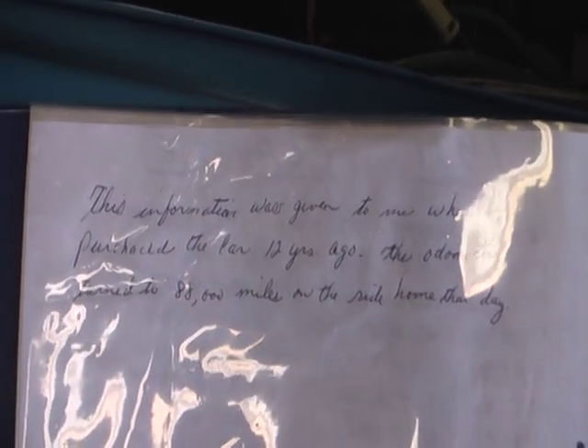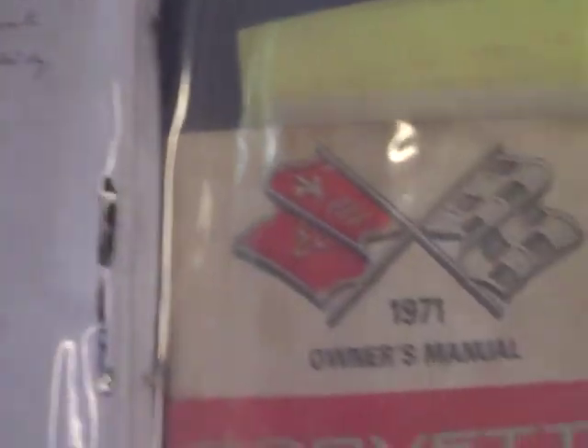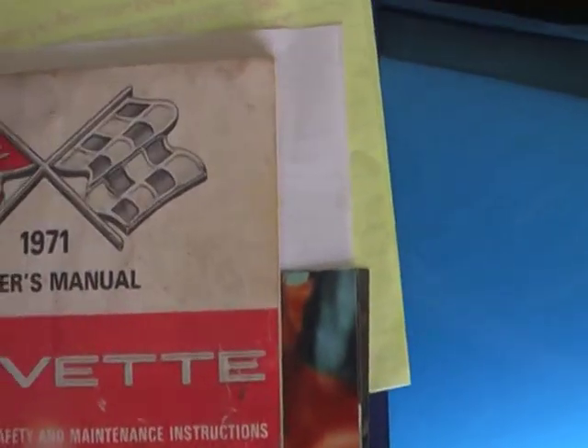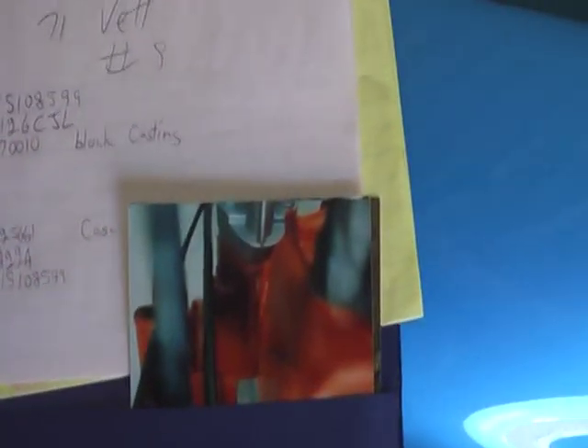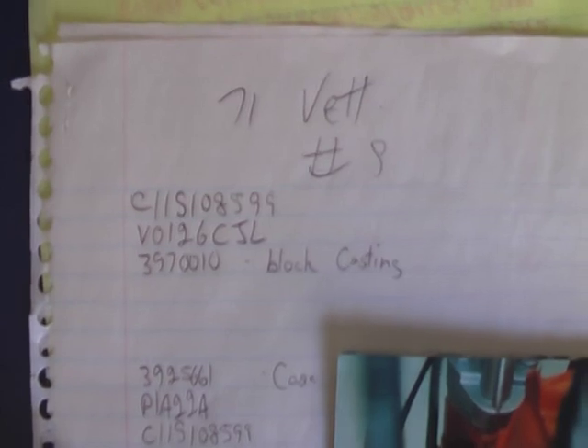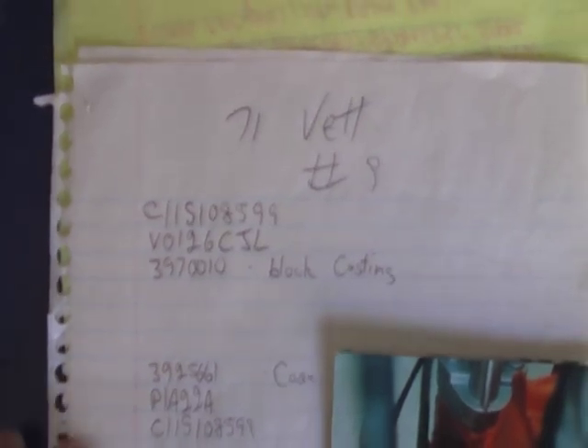There's a statement here showing the actual mileage from about 12 years ago — it was 88,000 miles. There's the original owner's manual right here, and an engine breakdown with casting numbers and things like that. It is clearly matching numbers on the front pad.